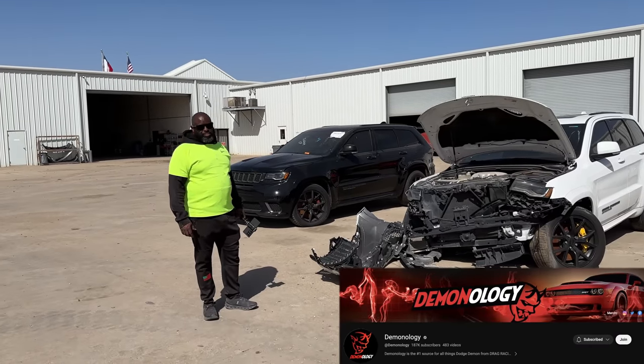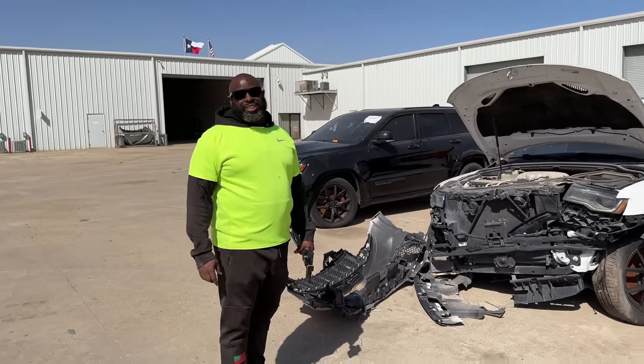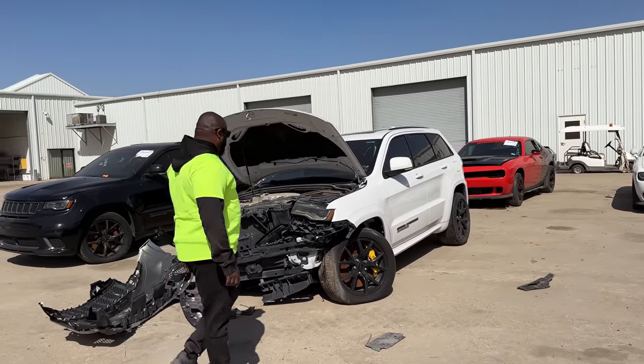Herman, aka Demonology, aka Mr. Soul Snatcher himself. I need you to teach me how to buy a car from the auction. If there's one thing in this world I'm qualified to teach, it's buying junk.